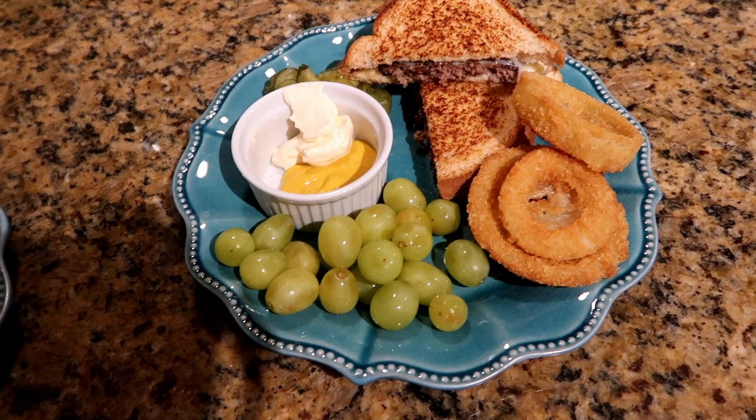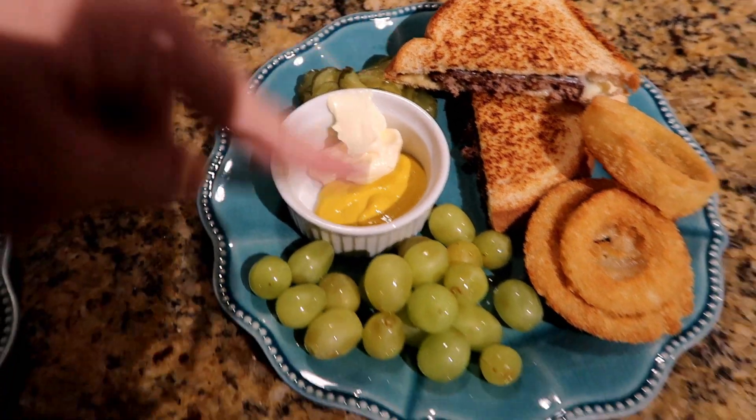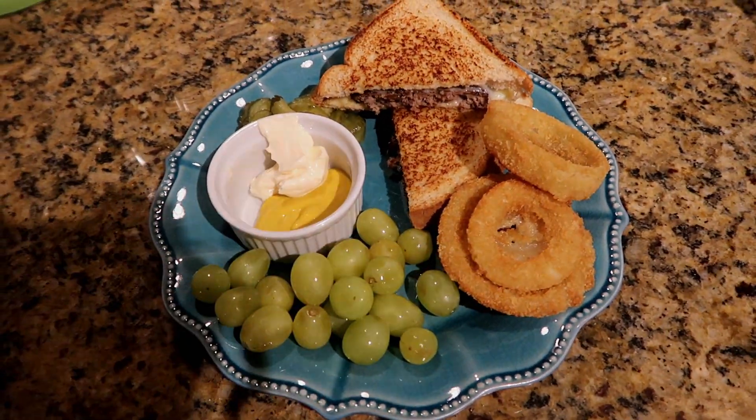Tonight we're having grilled cheeseburgers. I have a video on this which I will link up here. Over here I have some mustard and mayo that I dip it in, some pickles, and a whole bunch of grapes.